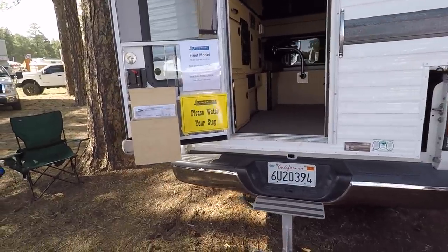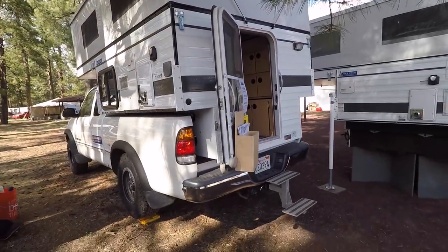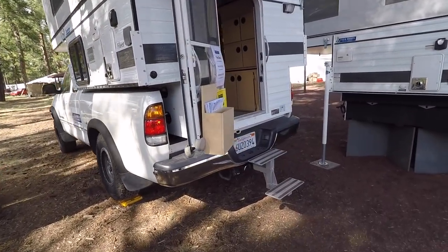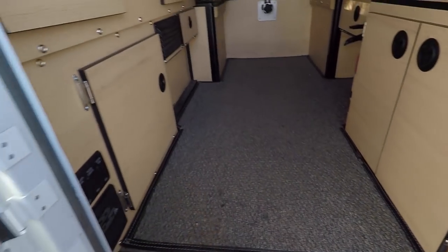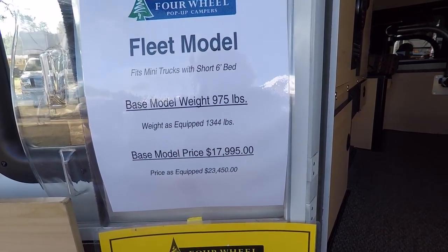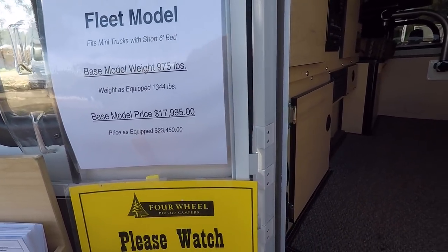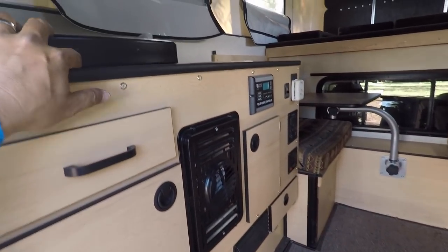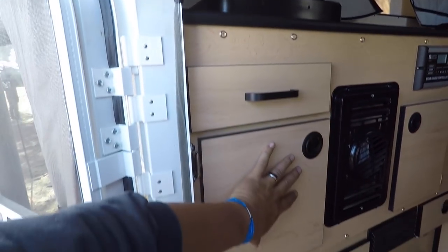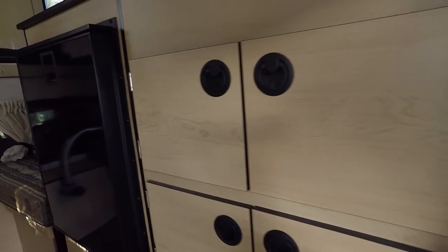So here's one mounted in a truck. This is the Fleet model. Take a look at it outside — that's an older Tundra. They've got steps here in the hitch. This one's 975 pounds, $17,000 base price, $23,000 if you have it all pimped out. Same kind of thing here: here's your kitchen, two-burner stove, cabinets, heater, more cabinets, and there's your fridge.